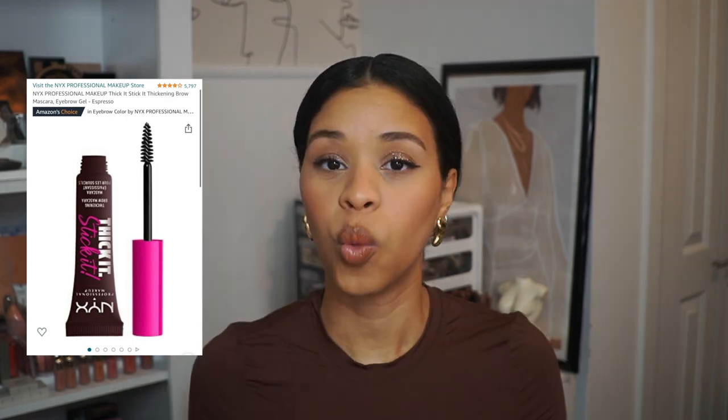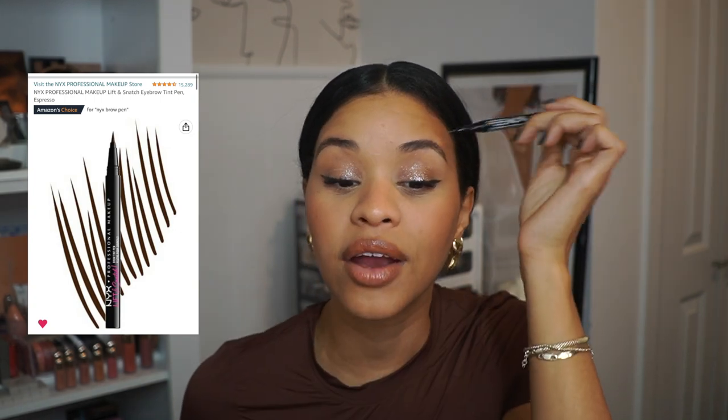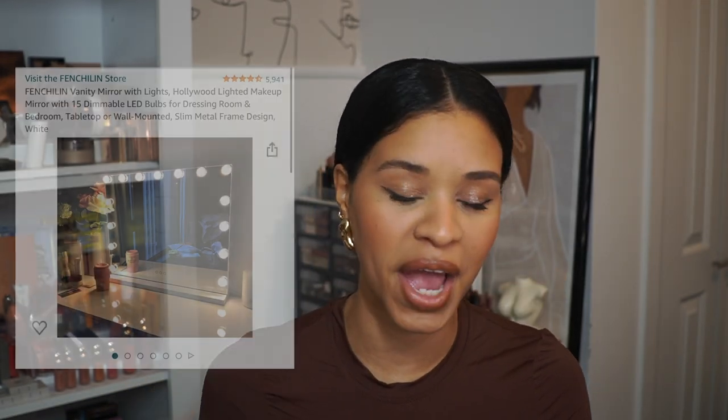Another staple product you can also pick up at those locations but that I love on Amazon is the NYX Thick It Stick It thickening brow mascara gel. This has been a game changer for my brows — I literally have two backups because it's so good. One more beauty product: also from NYX, their Lift and Snatched marker pen. I've used it recently and really enjoy it — it has a marker tip that creates hair-like strokes on the brow. These two NYX products together are just so good for brows.